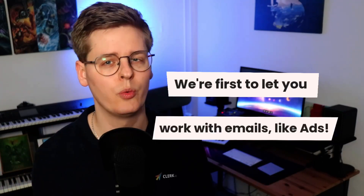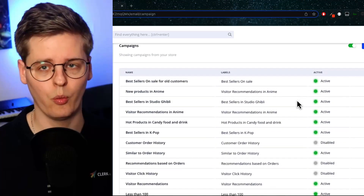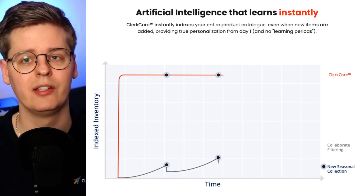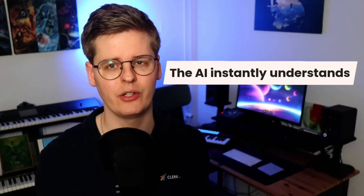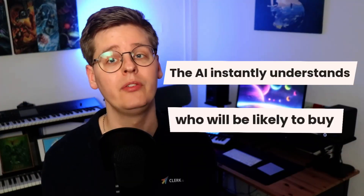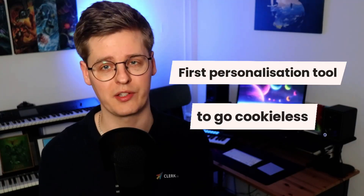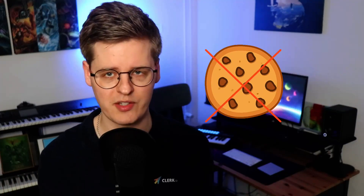And before you think you've seen other tools that do something similar — you might be right. However, we are the first ones to ever let you work with your emails the same way you do with your paid ads. Instead of thinking in workflows and campaigns, you only think in terms of what you want to sell, and the AI handles the rest. Further, in contrast to many other tools, Clerk.io has no learning period. Results are relevant from day one and will stay relevant even when you add new products that have had no previous sales. Clerk.io will instantly understand which recipients will be likely to buy based on previous purchases, and will continuously monitor their interactions with emails for optimizing sending. As the icing on the cake, Clerk.io was the first personalization tool to go fully cookie-free.